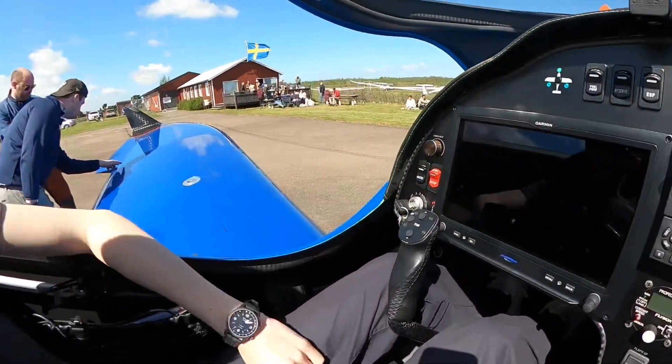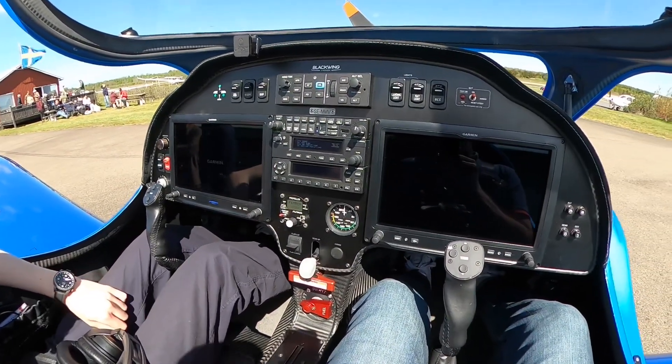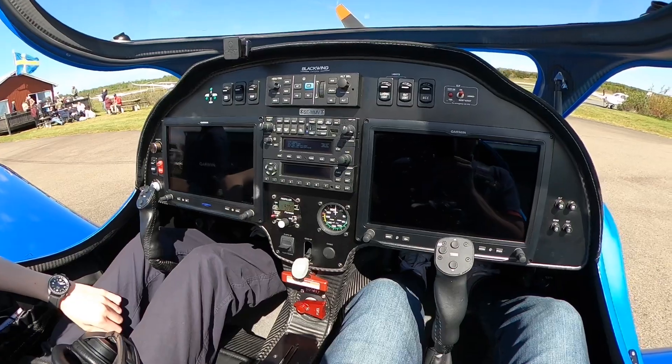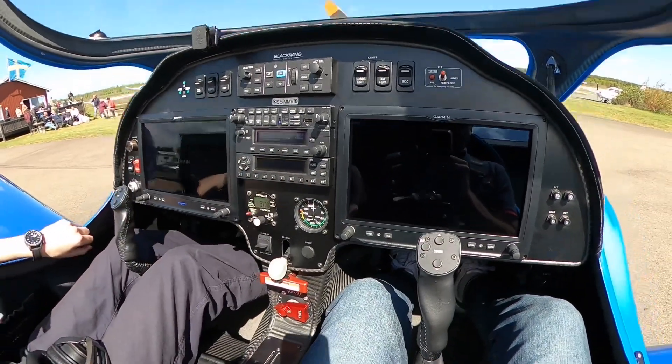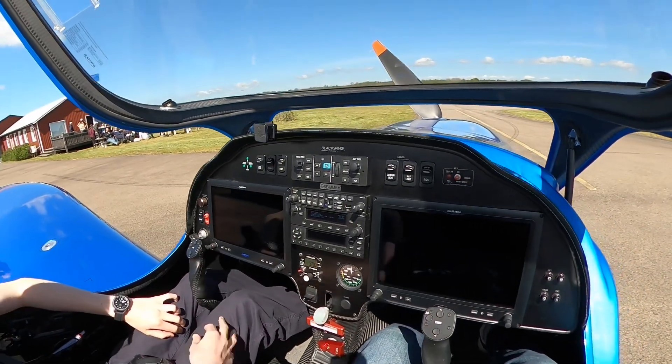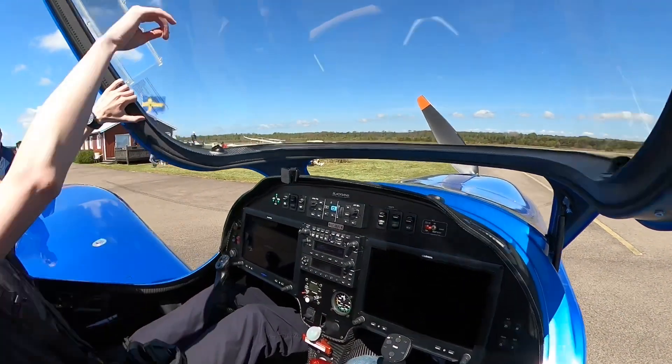So we've got the avionics passenger switch in code A for startup. The engine will power itself with the battery separately from the avionics. Just going to wait for the avionics to start up. Put on engine — 12 lights, close together.